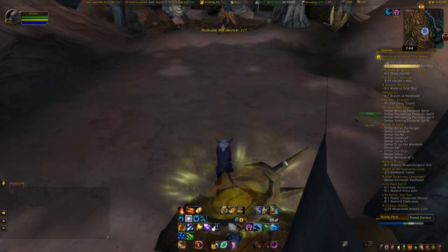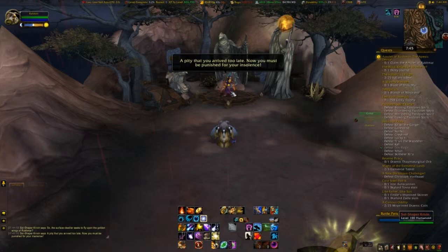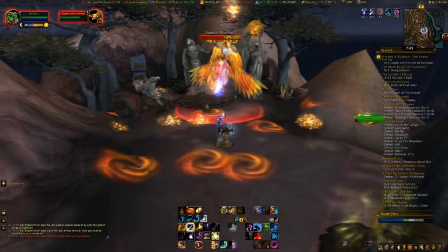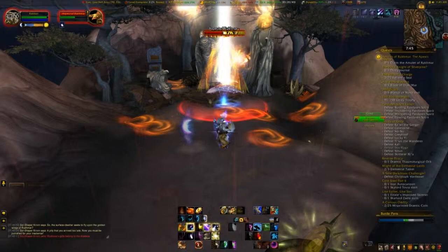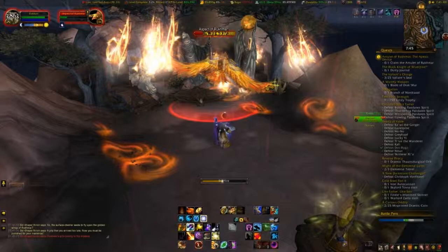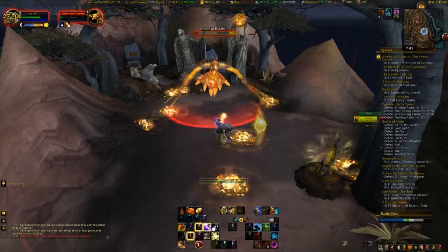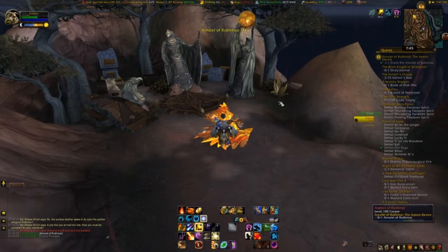We're going to end up fighting right here. We're going to kill the Aspect of Rukhmar. Not a difficult fight like most of these chains — I'm in healer gear but specced into Boomkin, so I'm not optimized, but it's not too difficult to avoid his attacks. I really haven't had to move much. Once he's dead, we obviously need to loot him, and now we can head back to the garrison to turn this in.